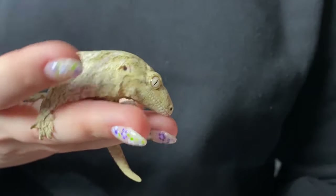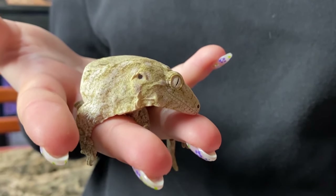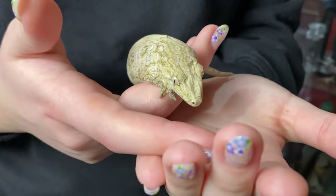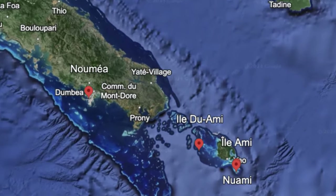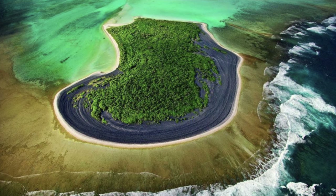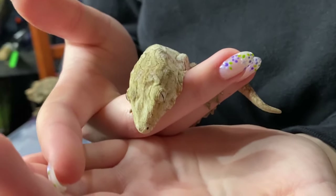Norbert is a Rhacodactylus leachianus, or New Caledonian giant gecko. These geckos are absolutely fascinating animals. They come from the islands of New Caledonia and are the largest living species of gecko. They are found all over the islands, and Norbert is from the locale of New Ami. Leachianus geckos are true arboreal species and live in the subtropical forests, primarily nocturnal, remaining hidden during the day, usually in tree hollows.